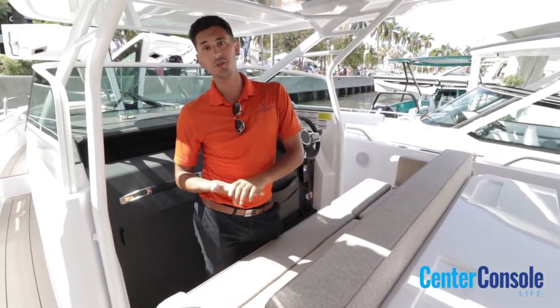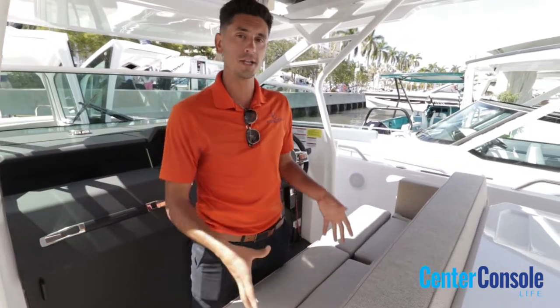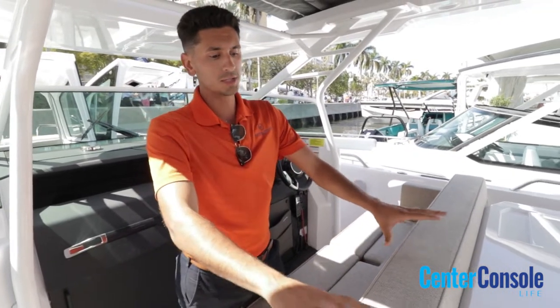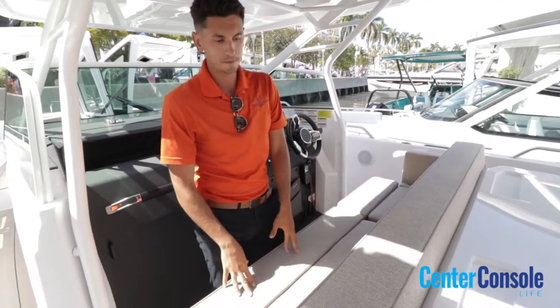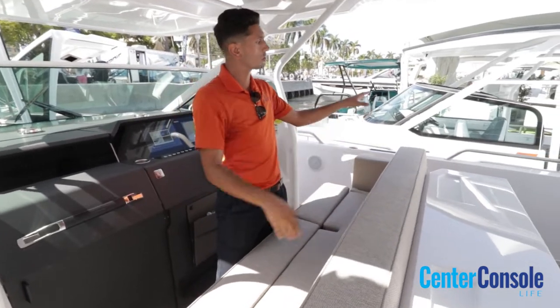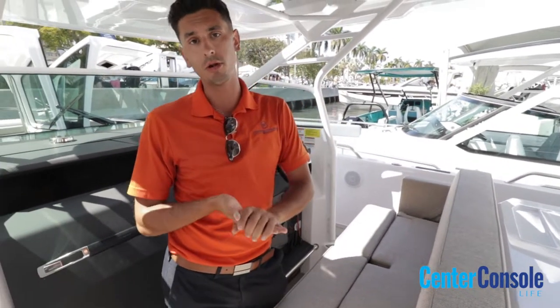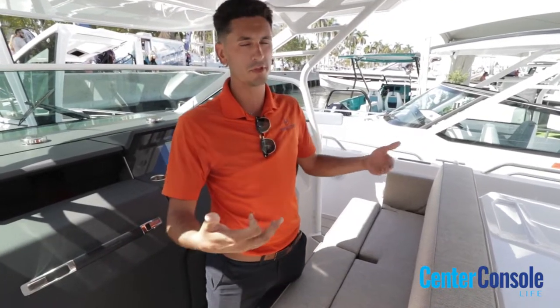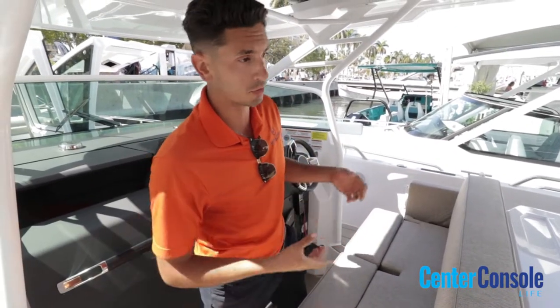New for Axopar in 2022, they have introduced this beautiful Mediterranean package. We are going to see this upgraded Sunbrella material upholstery, along with a bench-style seating that you're not going to see on traditional Axopar models. It really makes it more of a social, lounging, welcoming feel to the boat, which makes it great for accommodating a lot of guests.